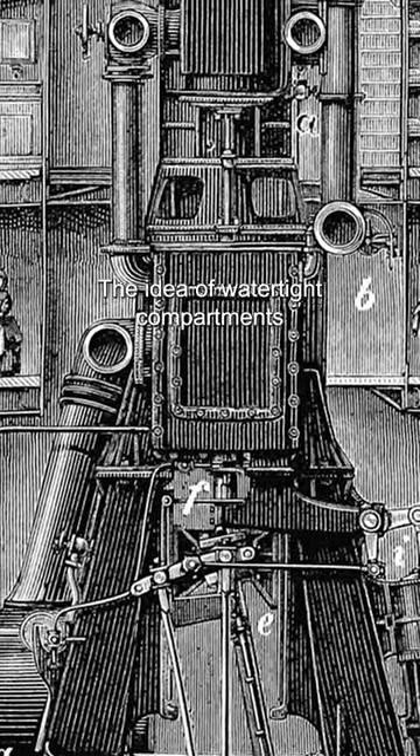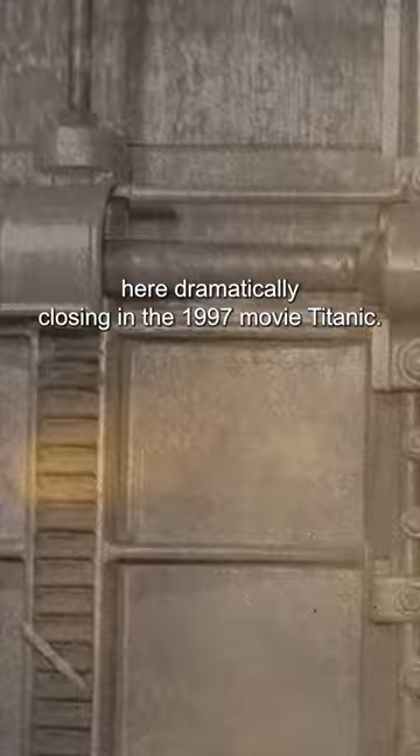The idea of watertight compartments was kind of revolutionary. On Titanic, this came in the form of the watertight door, and the ship had a couple of different types. The first is probably the most famous, seen here dramatically closing in the 1997 movie Titanic.